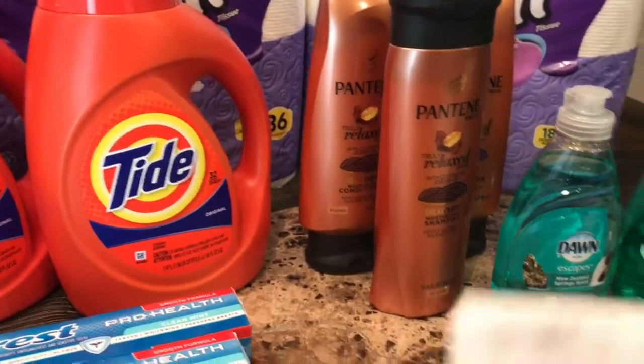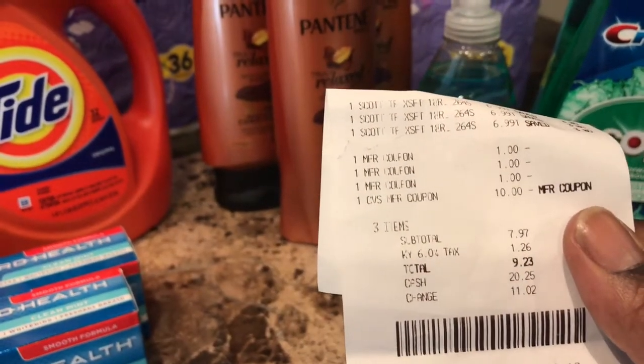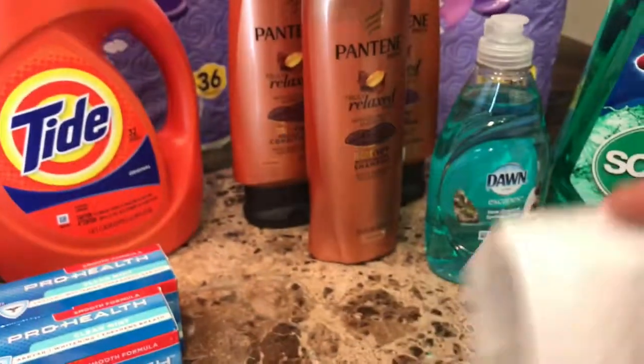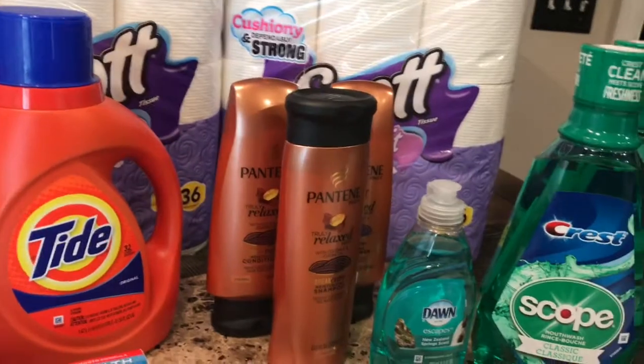On the final transaction I got three of the Scott paper towels, used three one dollar Scott coupons, and used the ten dollar ExtraBuck from the previous transaction. I paid $7.97 and got back five dollars. That was the full CVS haul — any questions, feel free to leave them below.